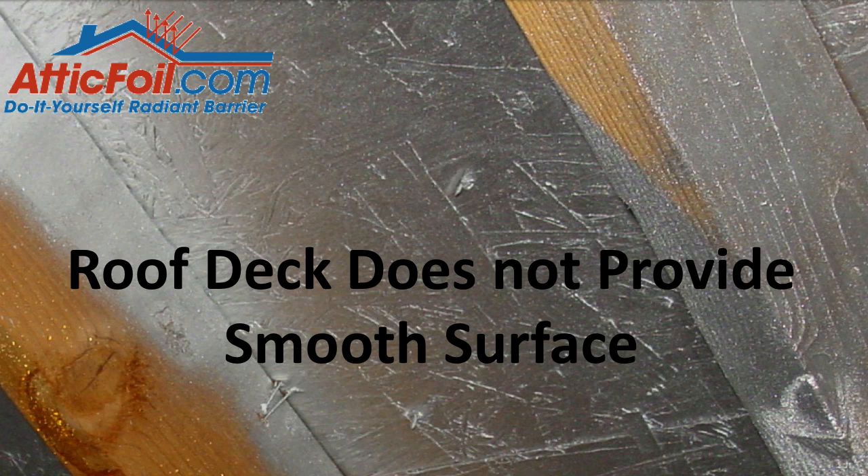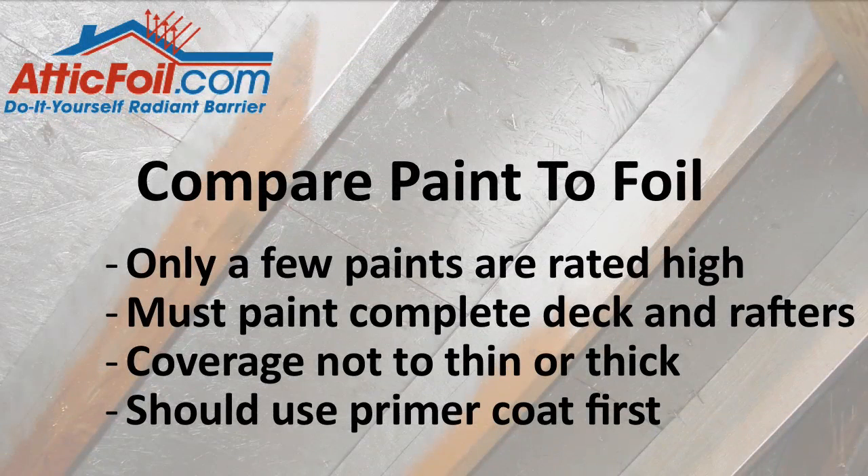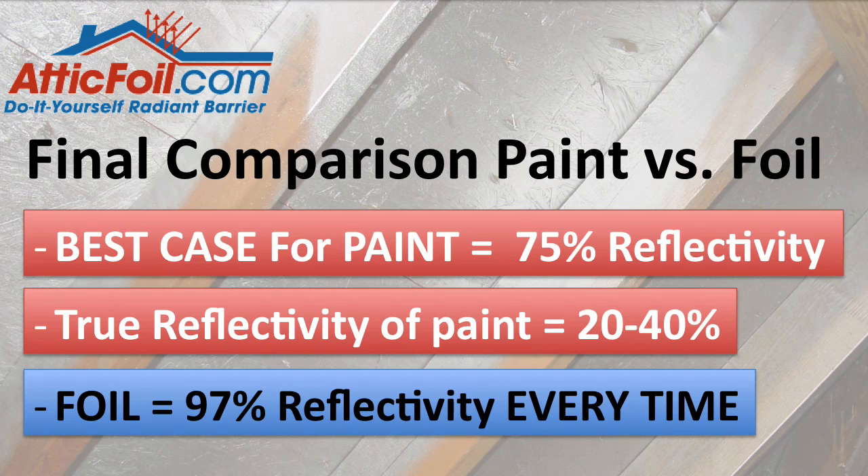In order to create that smooth surface, you would need to pre-paint or prime the wood. So in summary, to get a true comparison between the paint and the foil, you've got to do all of the following: use one of the only four products that meets the requirements to be an IRCC; pay extra to have the complete rafters painted; have the paint applied at the correct thickness and coverage; and probably pay extra to have the wood primed. Even if all these variables are met, the absolute best case is still about 75% reflectivity or 25% emittance. Foil gives you 97% reflectivity or 3% emittance every time. With all these variables, the true reflectivity of Radiant Barrier paint is probably in the 20–40% range for most jobs — not even close to the 75% advertised.